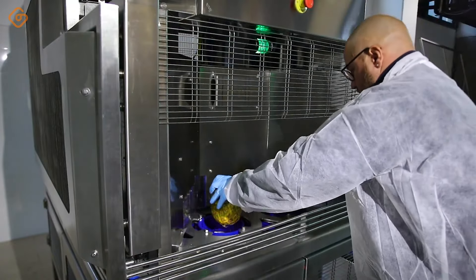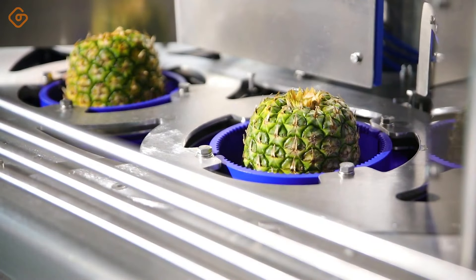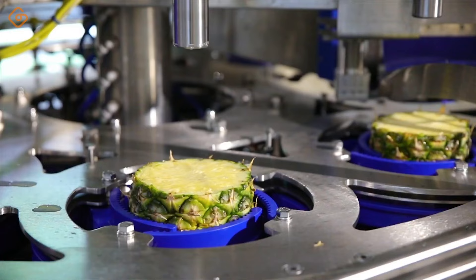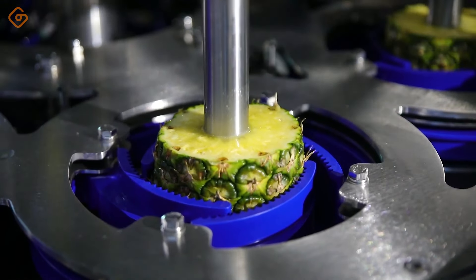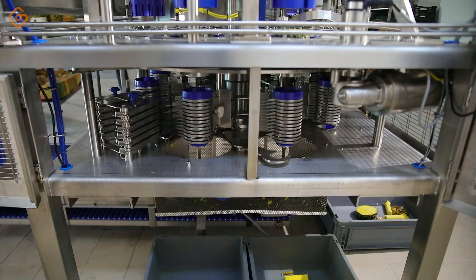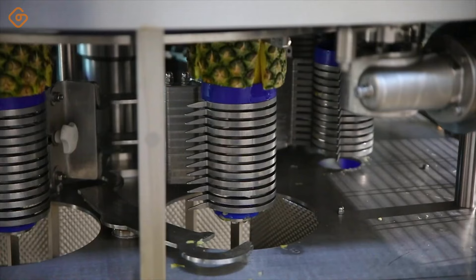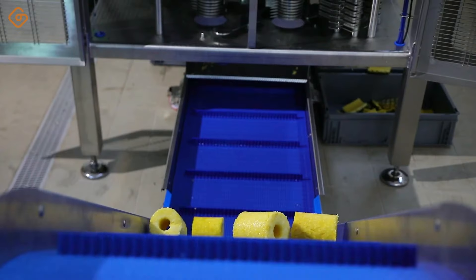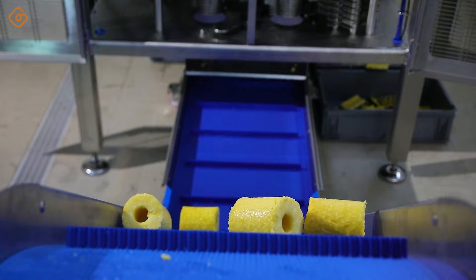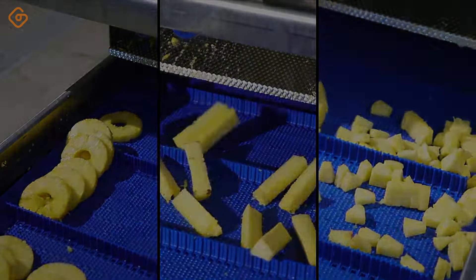Do you still have difficulty removing pineapple skin? Pineapple peel removal equipment is not only a necessary part of the food processing line, but also an indispensable tool for saving your time and effort. Seeing this device in action, you can feel its power and efficiency. With high precision and reliability, it helps remove vegetable peels quickly and effectively, thereby increasing production productivity and minimizing waste during processing.